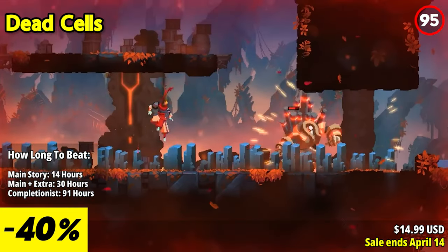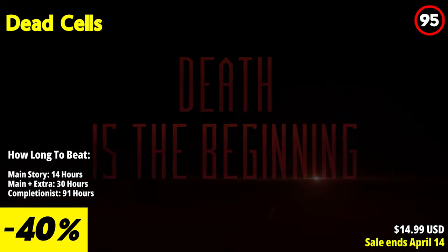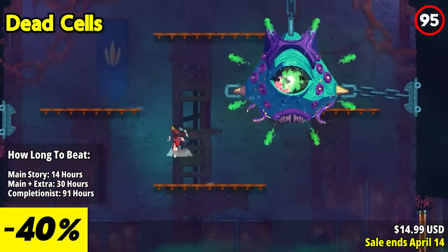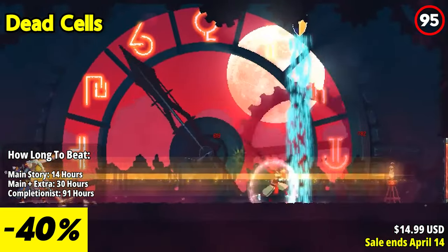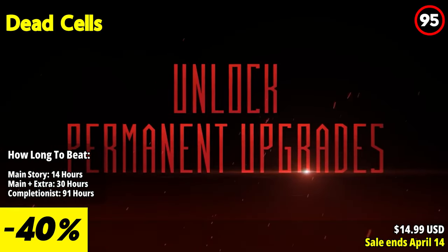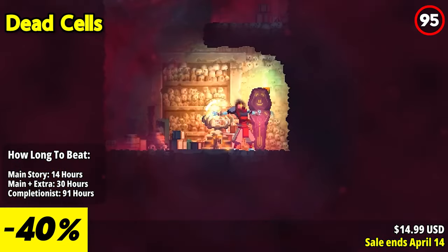Dead Cells is a thrilling and addictive roguelike action platformer that delivers fast-paced combat, challenging gameplay, and a satisfying sense of progression. With its fluid controls, dynamic combat mechanics, and stunning pixel art visuals, the game stands out as a must-play title in the genre.